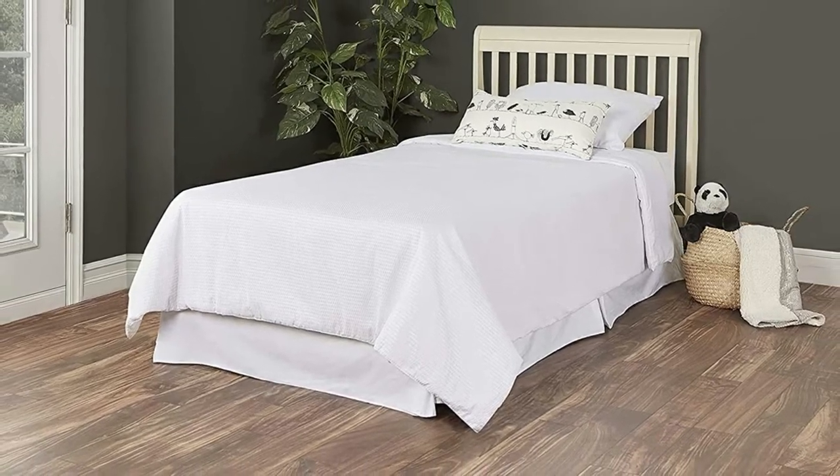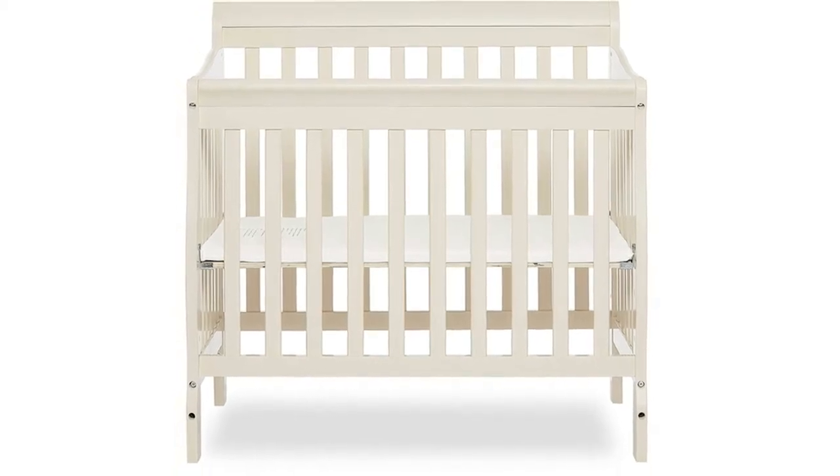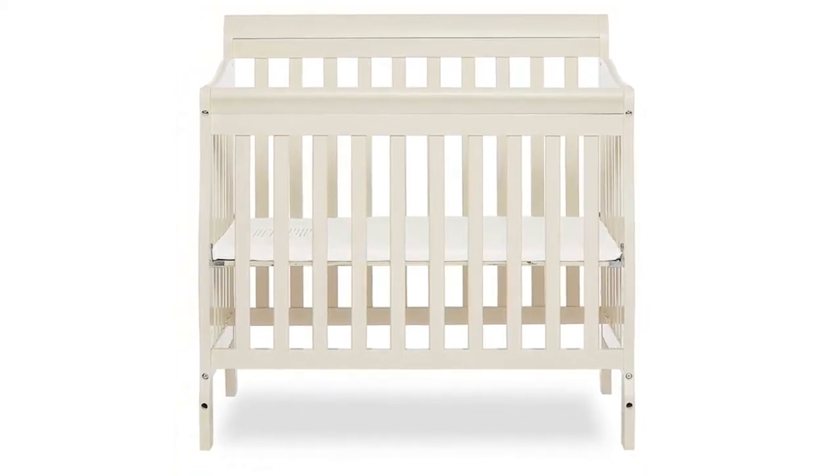If you aren't great at putting things together, you'll like this crib with its easy assembly. You won't be scratching your head wondering where all the parts go with this one.